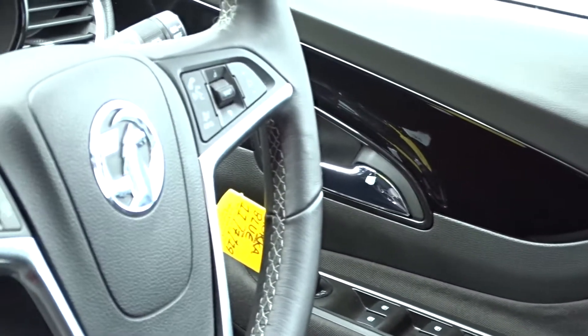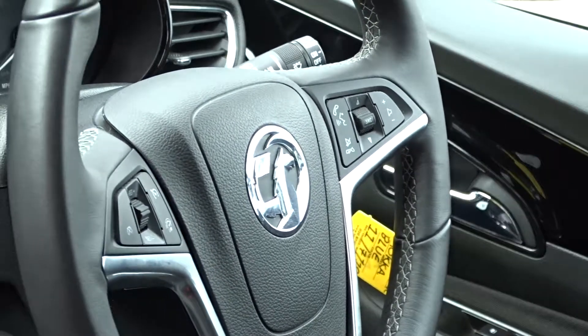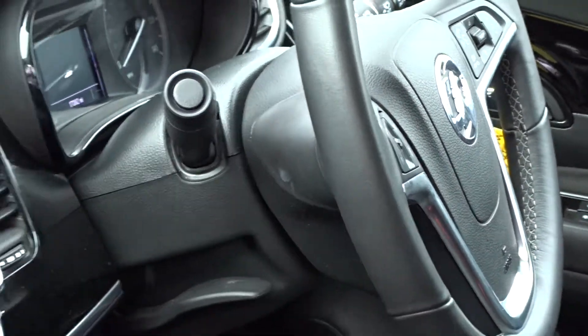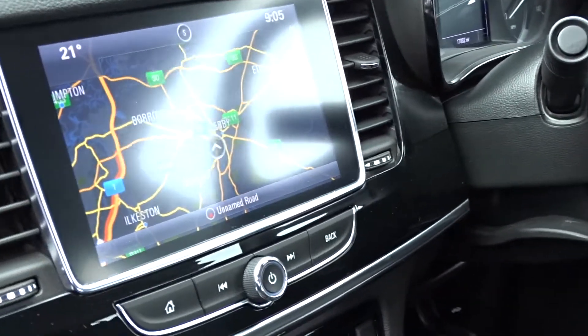There's a leather multifunction steering wheel with full audio controls and Bluetooth device connectivity, as well as cruise control and speed limitation. The steering column itself has reach and rake adjustment for both height and reach.